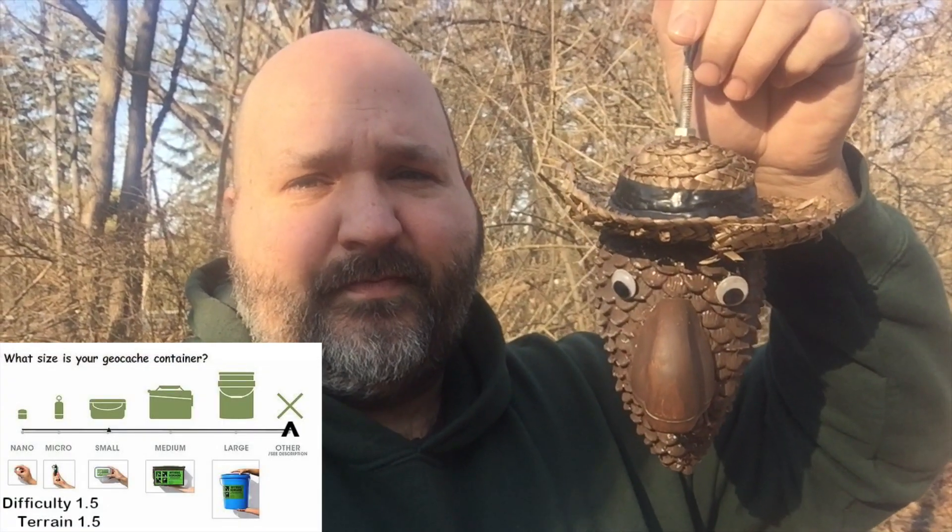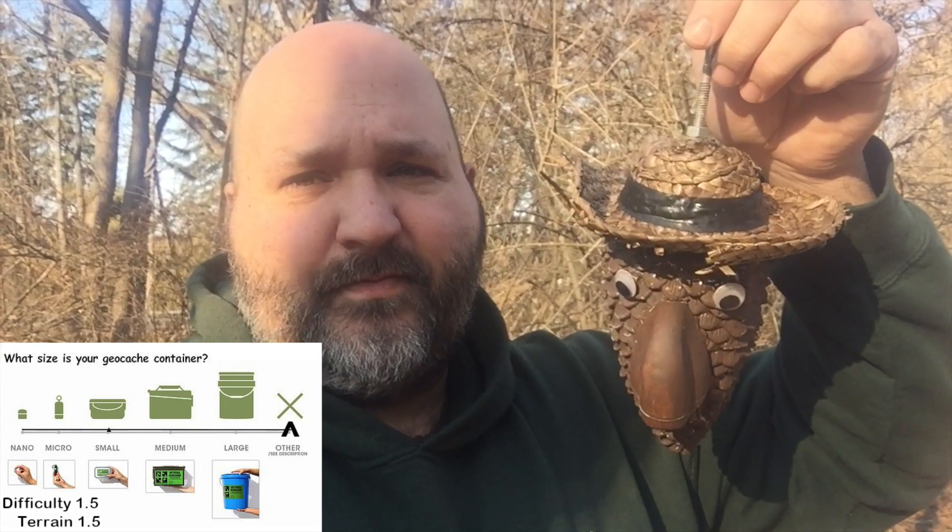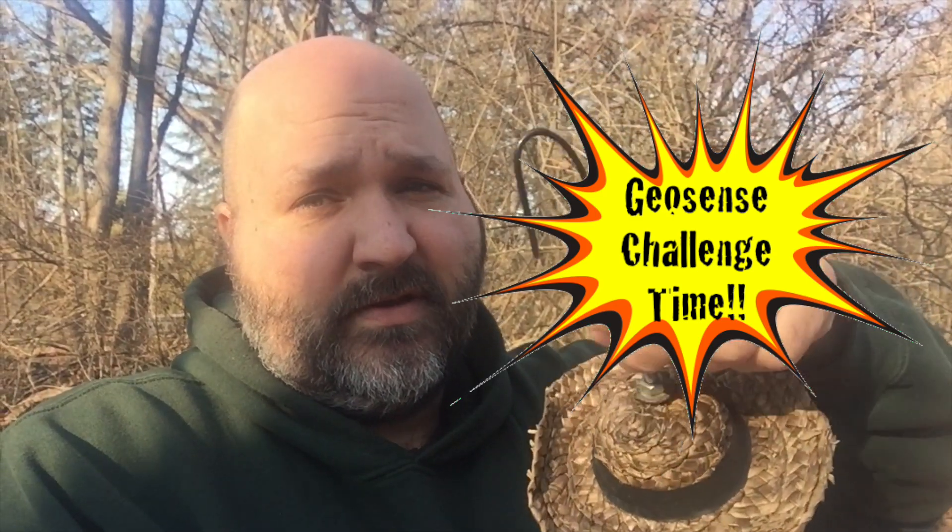Found a closer spot to park than at the trailhead. We are now going to go in on this rails to trail that you see behind me. Made our way in and made the find — this guy was just hanging out at ground zero. It's another one and a half. It's geosense challenge time, which means here come your four pictures. Could you pick where this wonderfully done cache was hanging? I'll be back to show you what's inside and where it was.